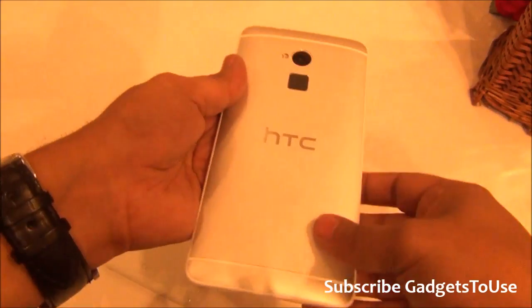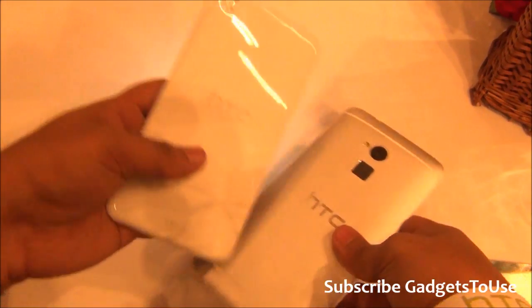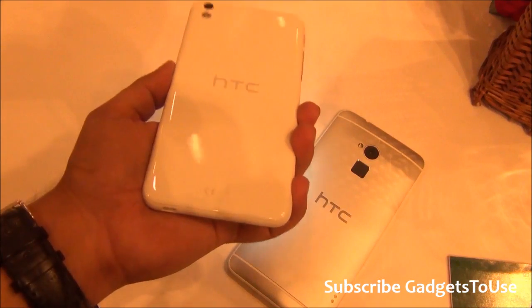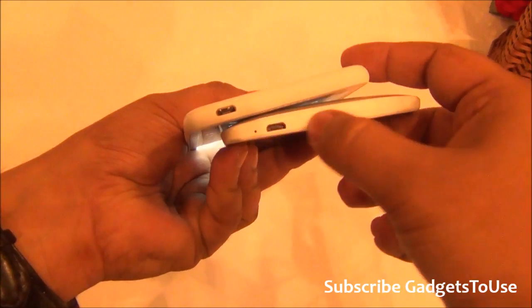The One Max is kind of premium in terms of overall look and feel, but for value for money I would say the HTC Desire 816 is going to be a much better value-for-money device compared to the HTC One Max. At the bottom we see micro USB support for data syncing and charging.